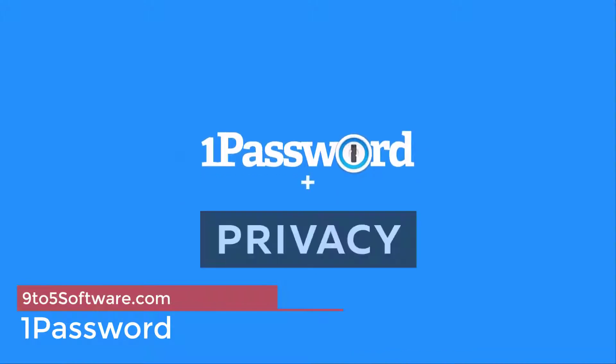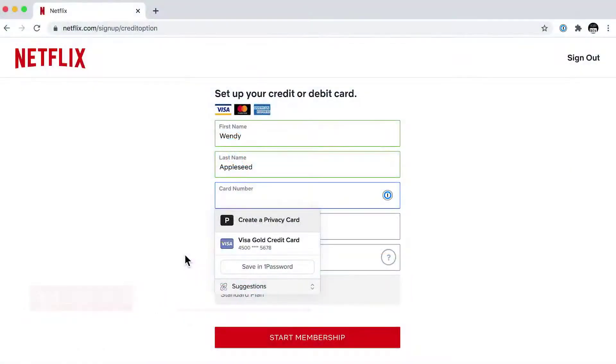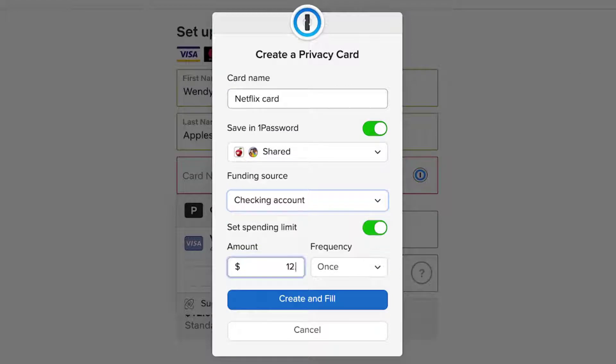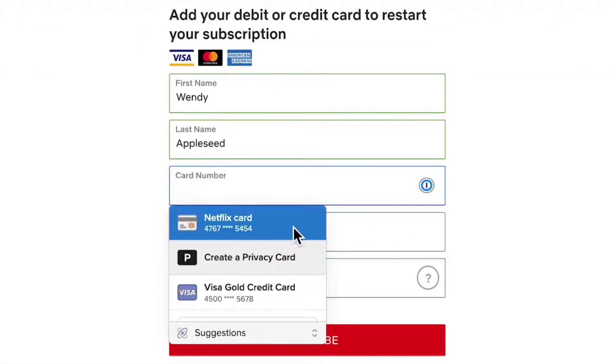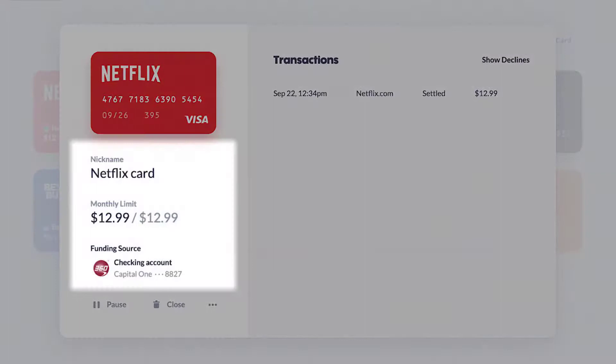One of the most popular third-party password managers for Apple products is 1Password. This sleek password manager was originally only available on Apple products, but has since expanded to cover Android, Windows, and every major internet browser as well. This makes it a far better alternative to iCloud Keychain if you ever find yourself using non-Apple products or if you prefer other browsers over Safari. 1Password is only available through a premium subscription starting at $2.99 a month, with multiple plans available for families and businesses as well.